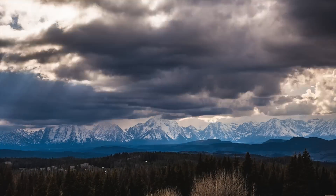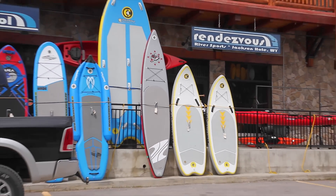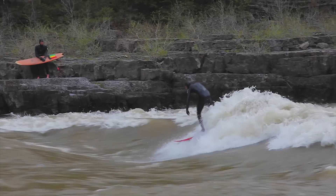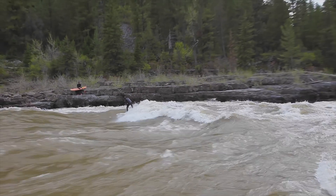Once the storm cleared, we hit Jackson, Wyoming, and stopped into Rendezvous River Sports. They are an awesome whitewater outfitter with a great staff who are stoked to point you in the right direction. They pointed me towards Lunch Counter, a standing wave on the Snake River that you can surf with a surfboard.